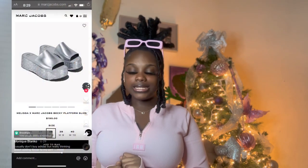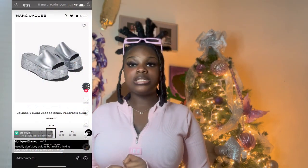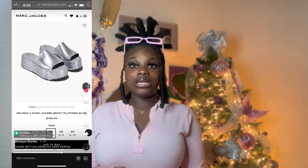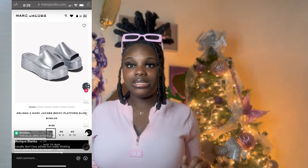Moving right along to the shoe section — the Marc Jacobs platform slide, usually goes for $195 to $200. These are very much a statement piece. You're gonna be that girl in summer. It might be the wrong time to get them since it's getting cold, but you only live once!